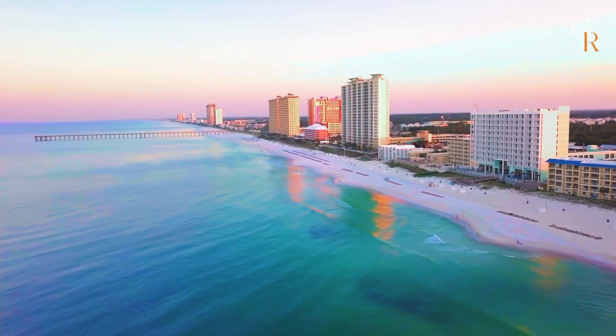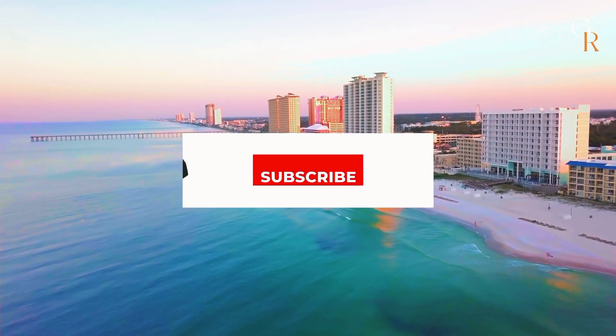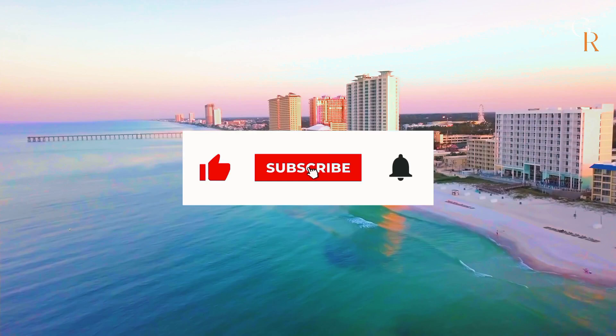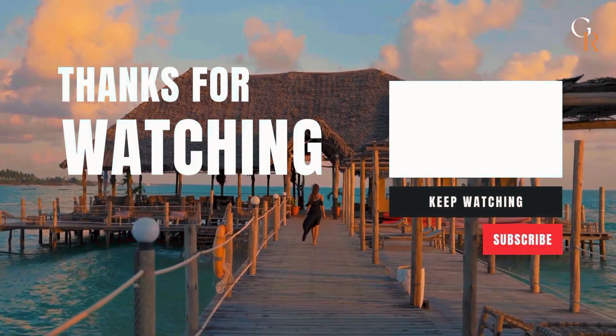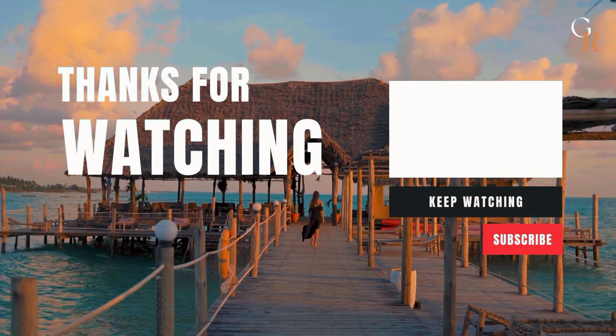And that concludes our list for today. I hope you enjoyed the video — please click the subscribe button and like this video if you haven't already. Thank you so much for watching, and I'll see you in the next one.